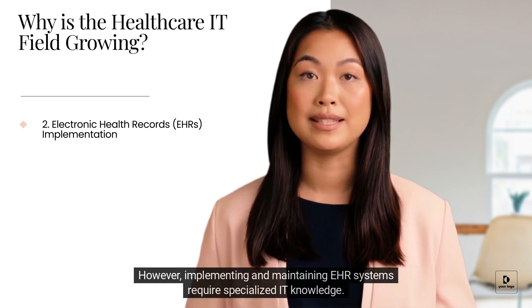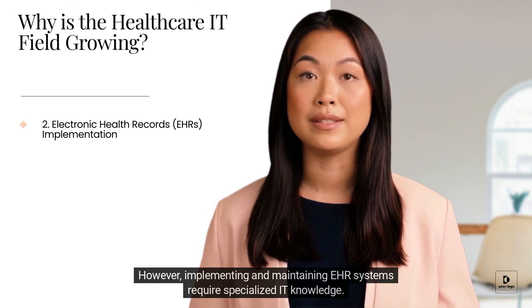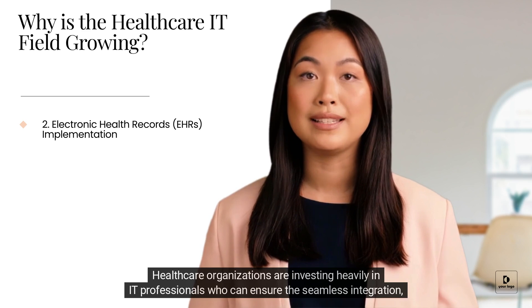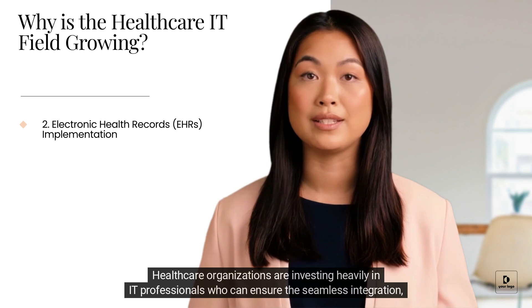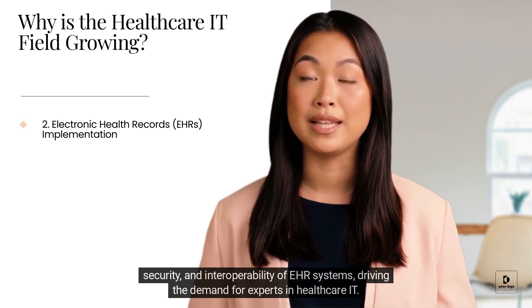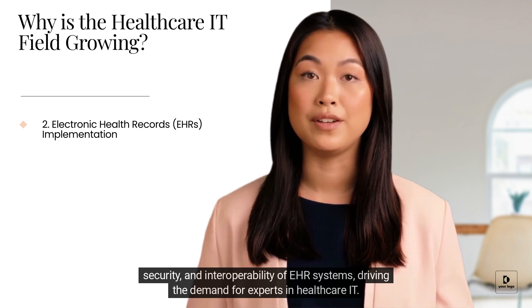However, implementing and maintaining EHR systems require specialized IT knowledge. Healthcare organizations are investing heavily in IT professionals who can ensure the seamless integration, security, and interoperability of EHR systems, driving the demand for experts in healthcare IT.